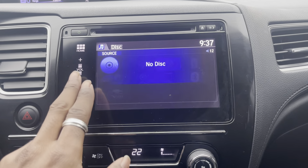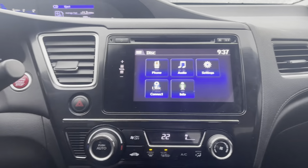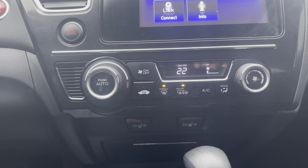You can also connect via HDMI as well, and it's fully touch screen. Your climate controls are just below that.